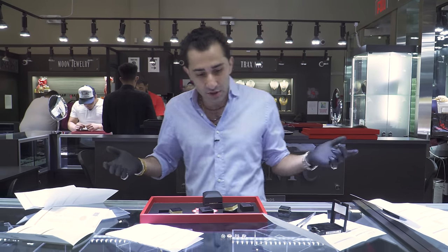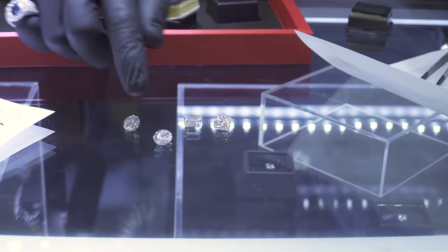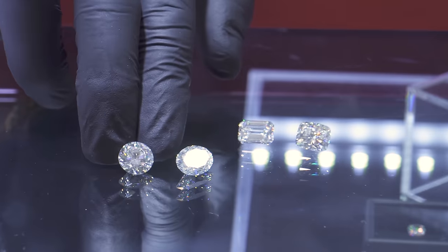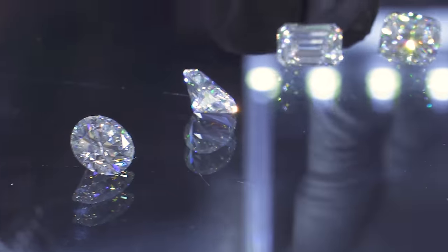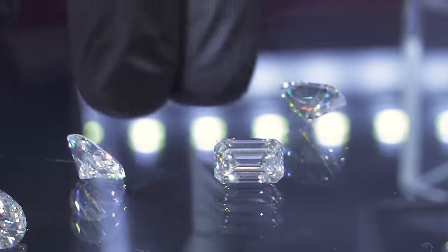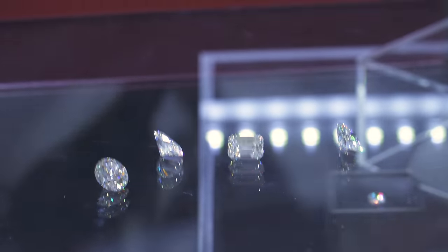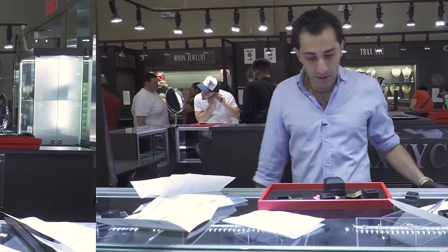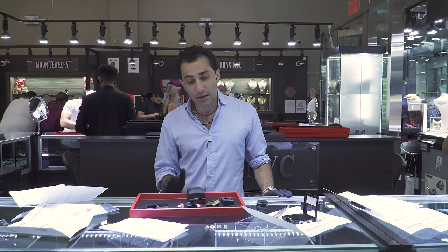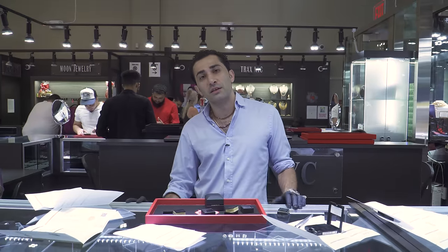Which stone is right for the girl you're going to get engaged with? Is she going to want an oval cut put into a beautiful setting in rose gold? Does she want to stay Tiffany style with a round? Does she want to do something exclusive with the emerald or a cushion cut with a beautiful halo around it and Asscher cuts going around the band? That's up to you to figure out. I know how to guarantee — you might not have even met the girl yet — she's going to say yes with the engagement ring we're going to make.